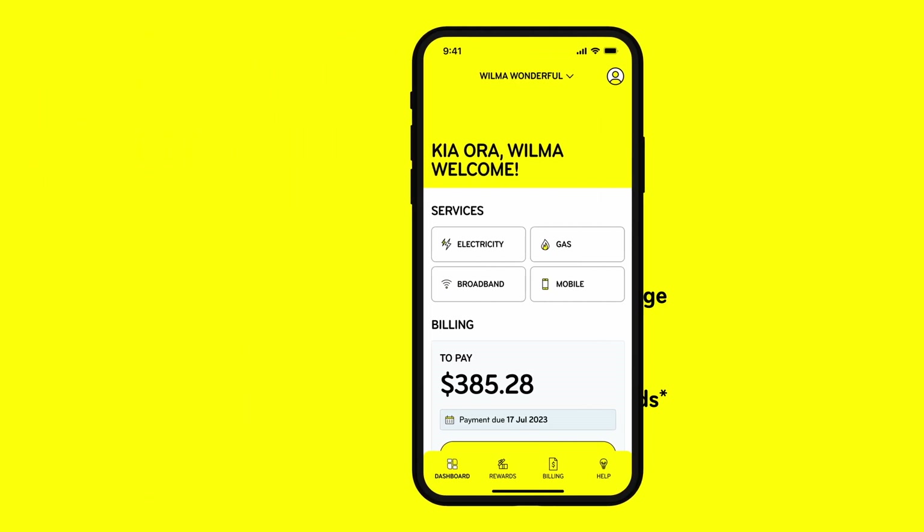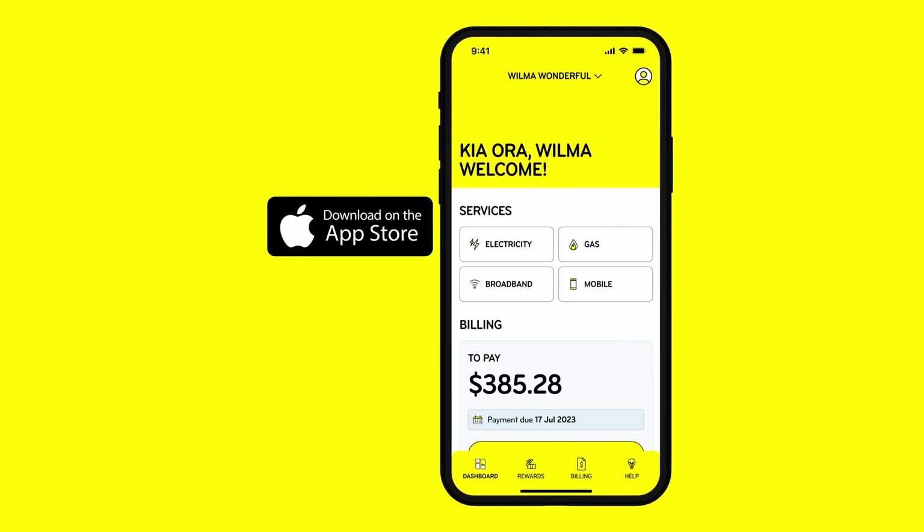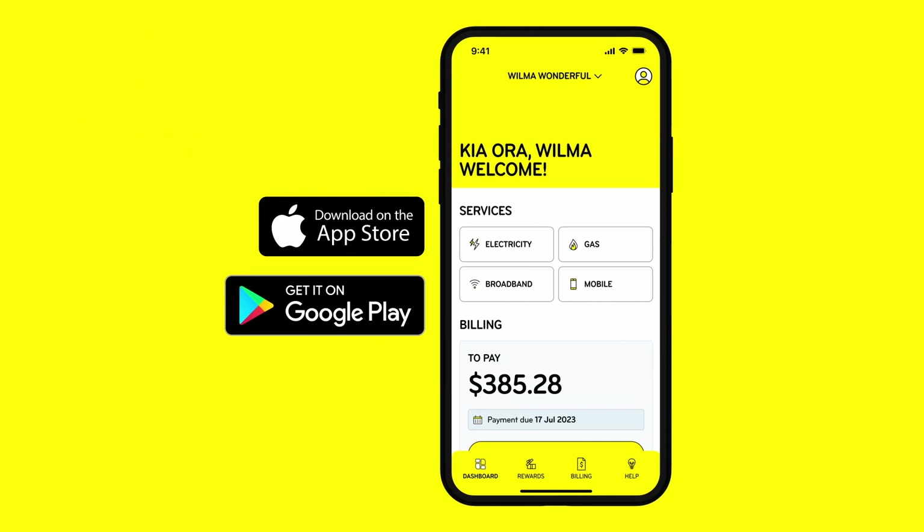To get started, simply download the Mercury app from the App Store or Google Play and use your My Account login details.